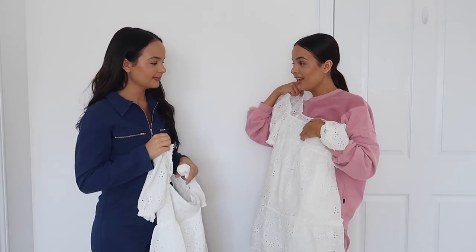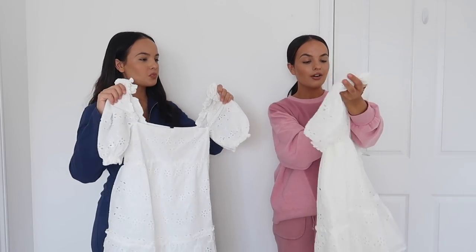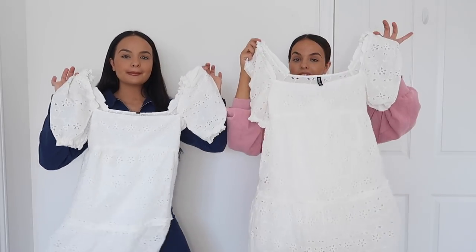Oh no, I've got makeup on mine — it's so annoying because I've already tried this on. But absolutely love it. We both picked this up in a size 6, so we'll just show you what they look like on. These are so cute, I literally love them. Look how cute these dresses are, they're so pretty.